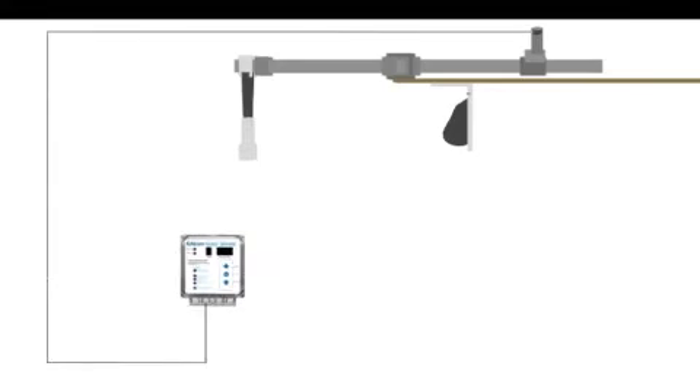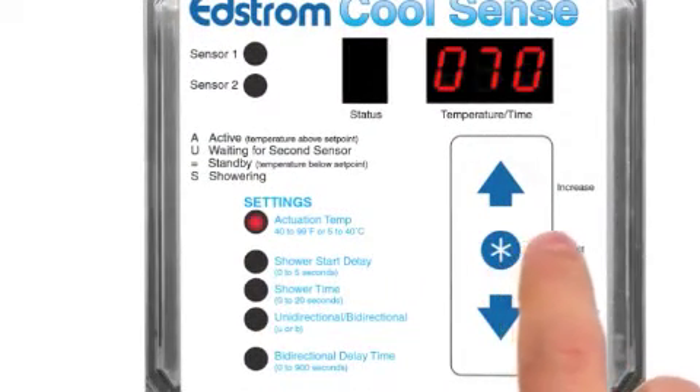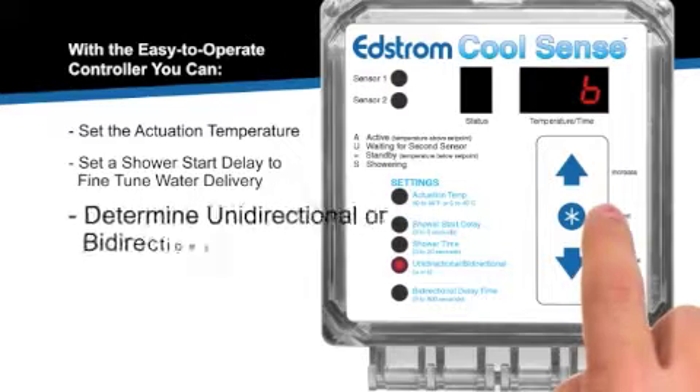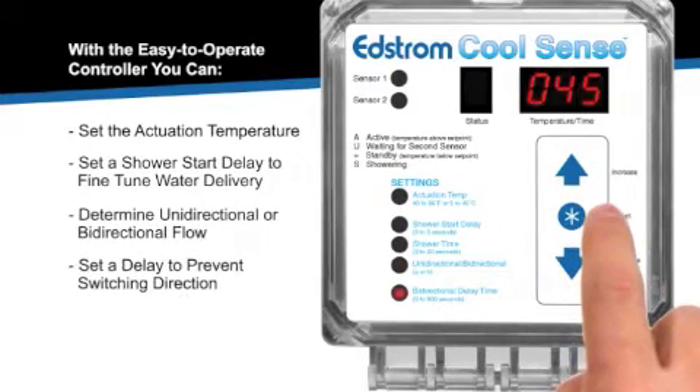The controller is easy to operate. In a few button pushes you can set the actuation temperature, set a shower start delay to fine-tune water delivery, determine unidirectional or bi-directional flow, and set a delay to prevent switching direction.